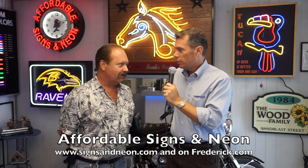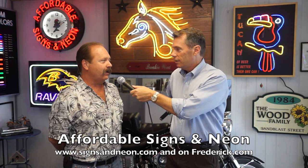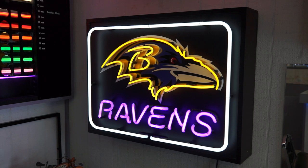You still look like a spring chicken. You must have been a 16-year-old when you started. Well, when I started the company it was 1976, and actually I was 16 years old. I started out as a high school work-study program and grew into something larger.